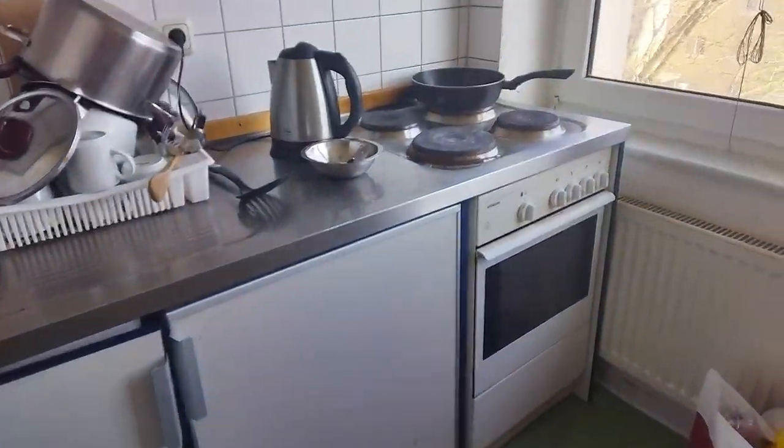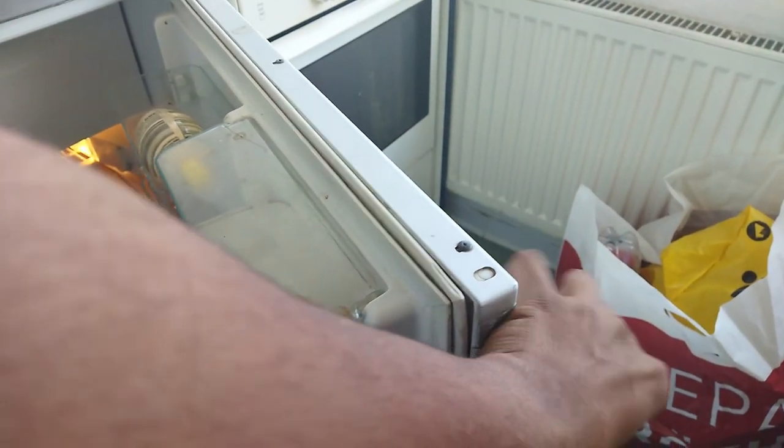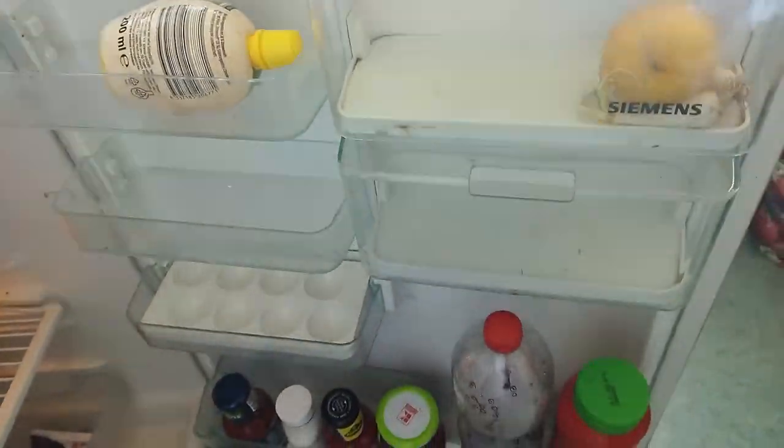This is the kitchen. There is an induction hob here, an oven, and a fridge available.